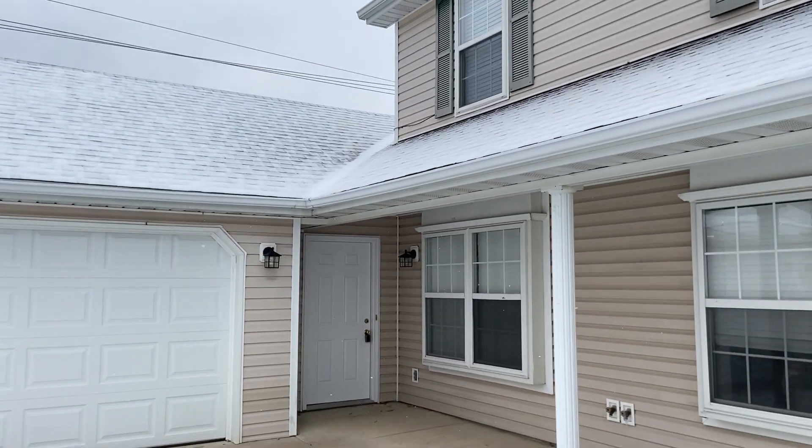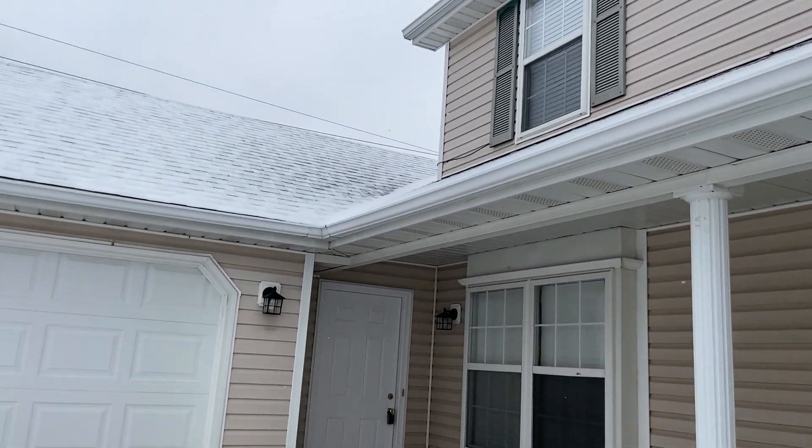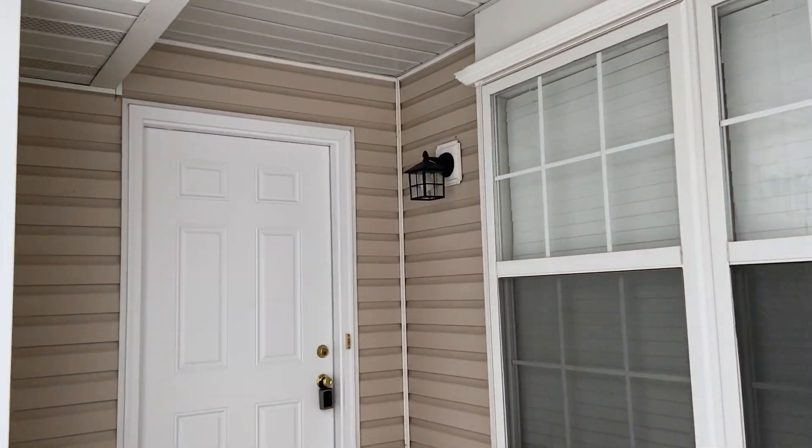Hey everybody, how's it going? Josh here with Jacob's Property Management. Wanted to take a few moments to invite you on a tour of one of our available rental properties. Today we are here at 1721 Louise Circle. This property has three bedrooms, two bathrooms, a two-car garage, and a washer and dryer included. Let's go on in and have a look around.